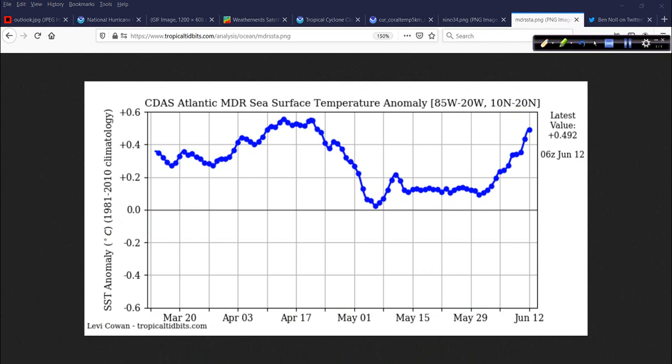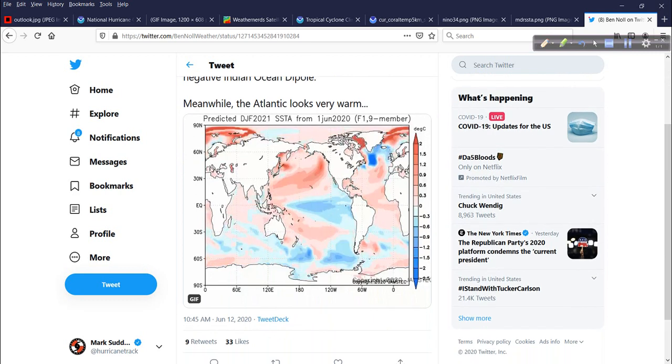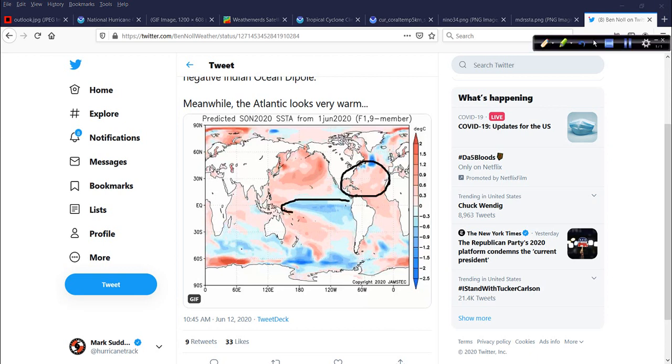Comparing the Pacific and Atlantic — the main development region — we're almost back up to a half a degree Celsius on the positive side. We were quite warm through April, dipped off a little bit, went steady, and now it's increasing again. Most of the modeling indicates — as shown here from Ben Knoll's latest tweet — this is the JAMSTEC, the Japanese model, another climate model showing that as we move through September, October, and November, we'll see a very, very warm Atlantic overall with a cold Pacific showing up. And that is the setup for a very busy Atlantic hurricane season.